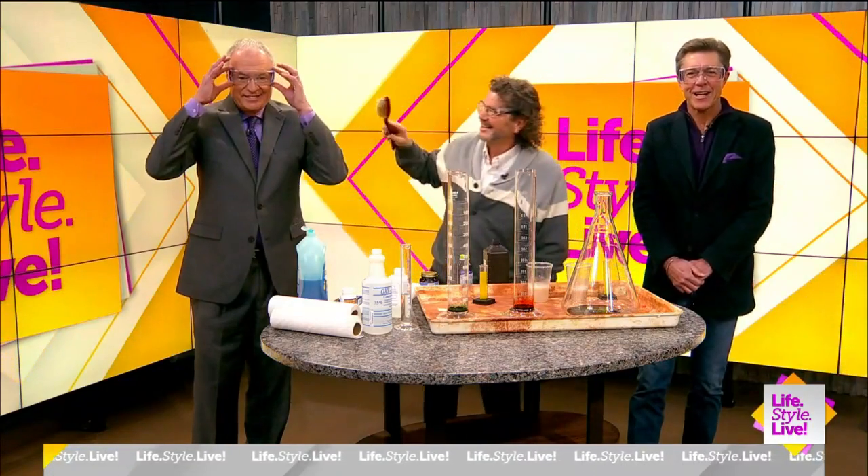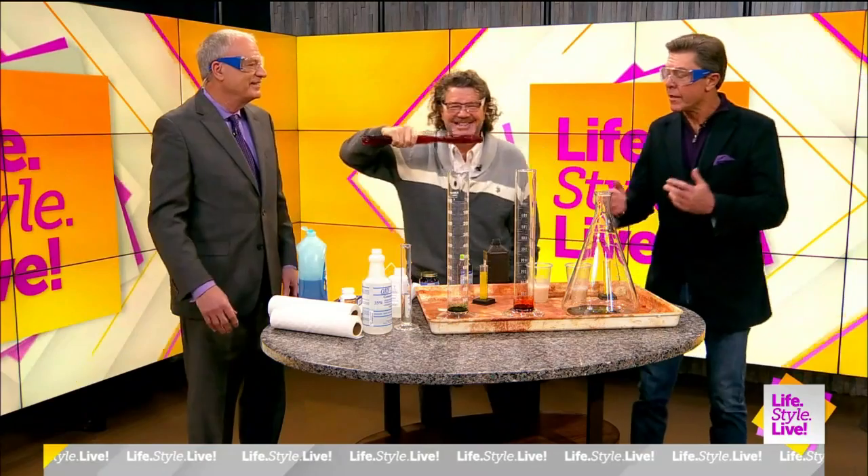Thank you, my dear. All right, you guys. I love the glasses, my man. She's cracking up because we all have safety goggles on. Look at you. You guys look good.